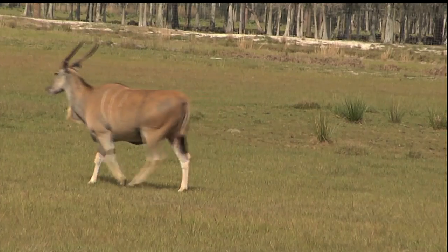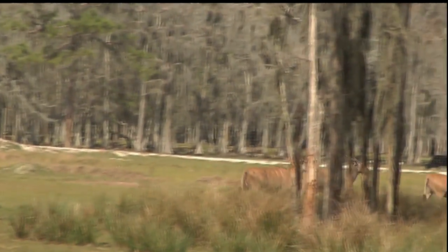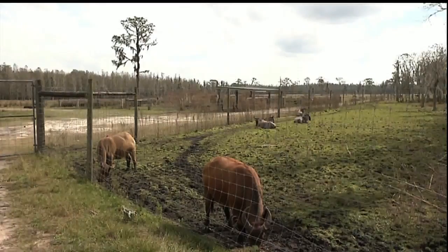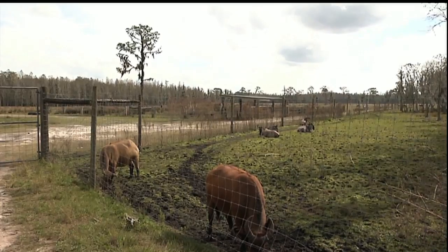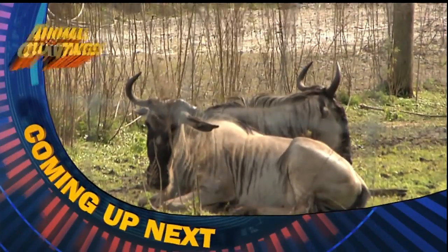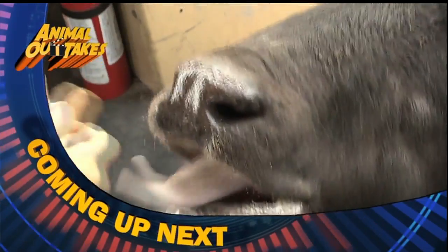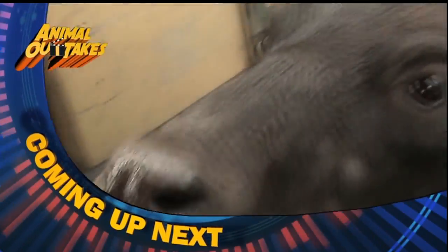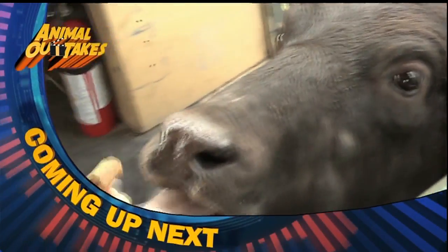As the antelopes slowly disappear into the cypress dome, we head off to our next pasture, where there are some amazing animals waiting to greet us. Up next on Animal Outtakes, our walk on the wild side continues — as we come face to face with some pretty impressive cattle.